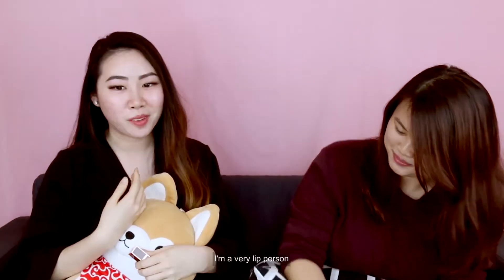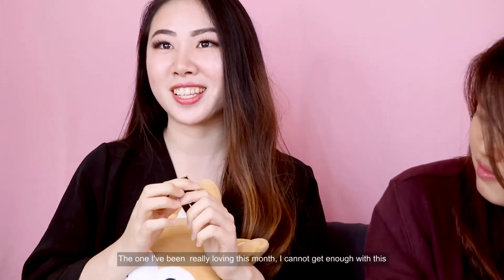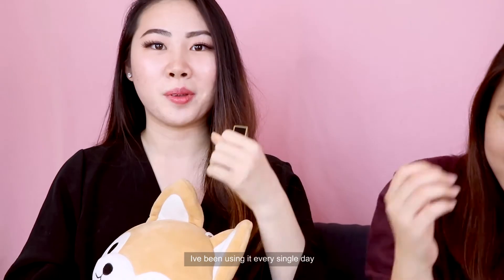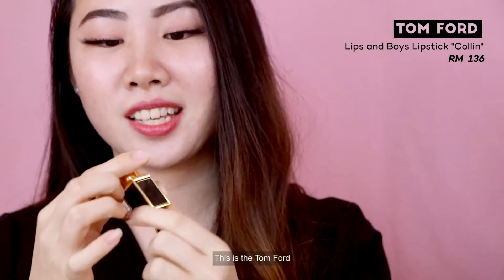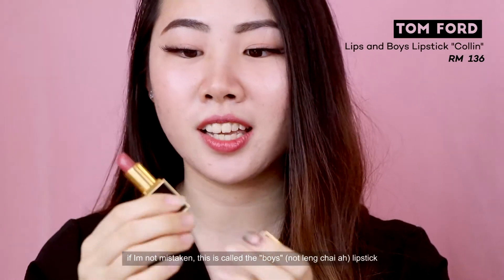Okay so mine. I'm very much a lip person, and the one I've been really loving this month — I cannot get enough of it, I've been using it every single day. It's the Tom Ford, and if I'm not mistaken it's called The Boy's Lipstick. This is in number 46, called Colin.